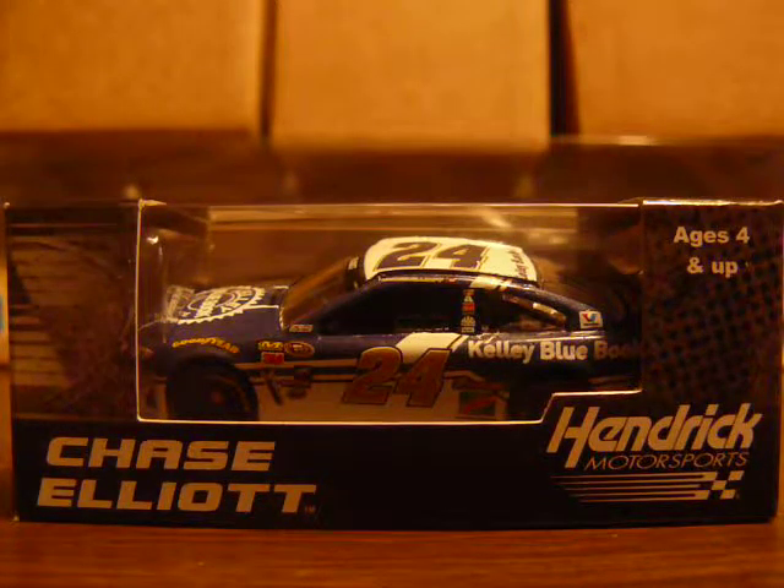This is the final one — I had a whole bunch to review. We'll just jump right into this. We all saw the render and stuff, and the gold 24 on the side — the gold 24 outlined in white didn't look too good on the render. On the car when it ran at Bristol, it looked okay though.